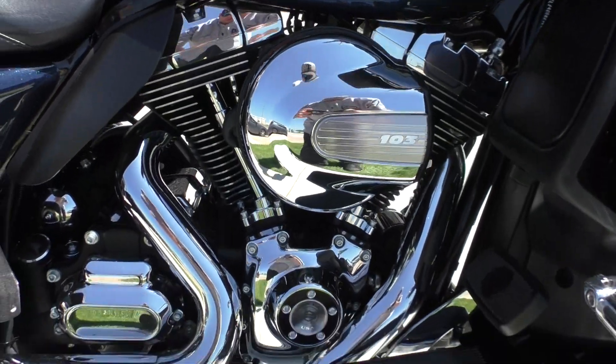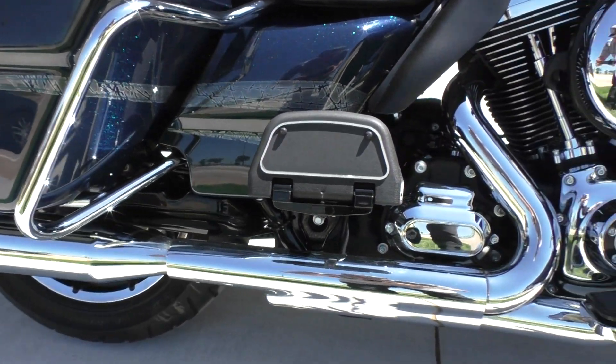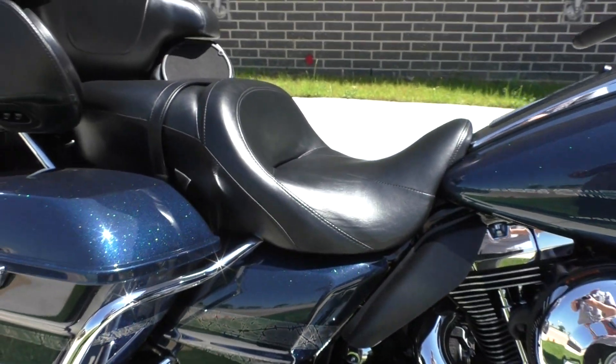It's got a 103 inch fuel-injected twin cam with a six-speed transmission, Vance and Hines slip-ons, floorboards for both the passenger and the driver, liquid-cooled heads, highway pegs installed, and heat shields.